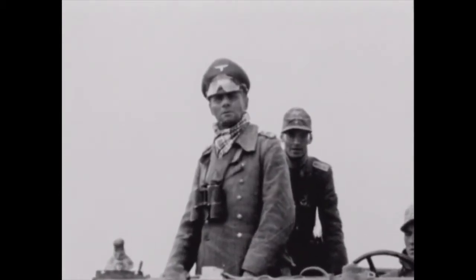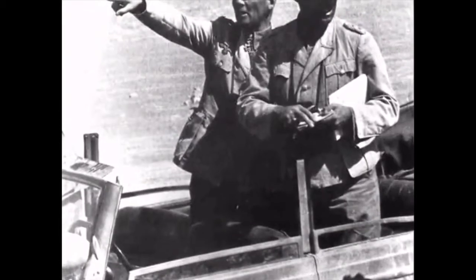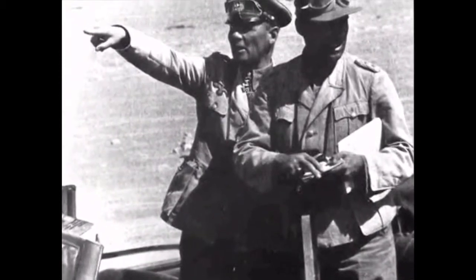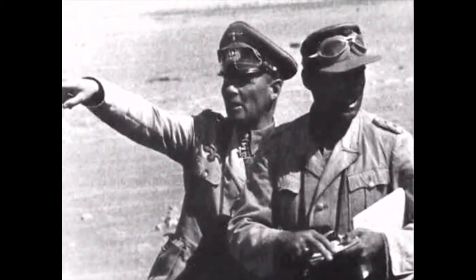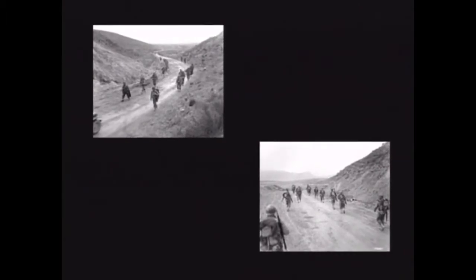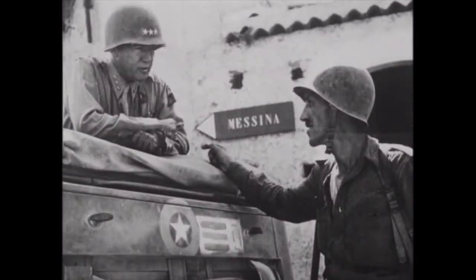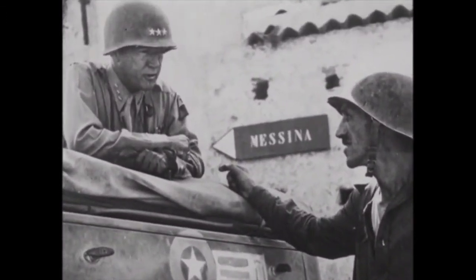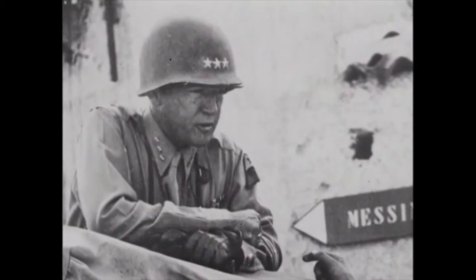Rommel decided he was going to attack us to try to break out of the beachhead that the English had him in, pushing him up the Mediterranean. That's when he hit us at two places — El Guettar and then Kasserine Pass. The tanks, the infantry, and everything were trying to go through the mountains at Kasserine Pass. At that time, Patton was in command and he didn't mind sending tanks on, so we had to go with them. It didn't hit me too bad because I was able to be in one place while they were firing in another.